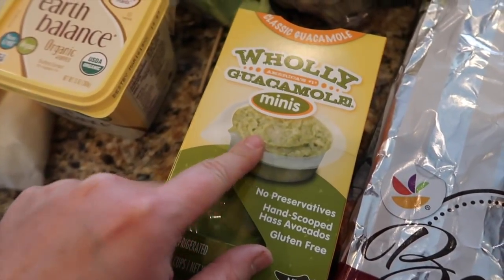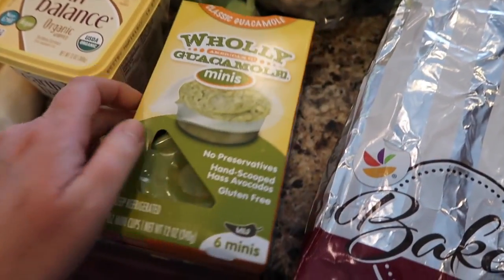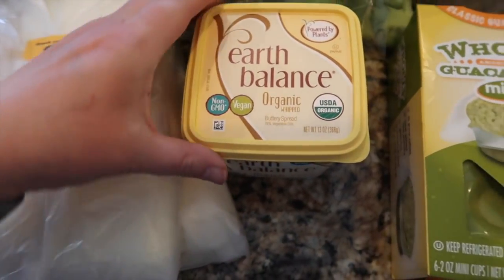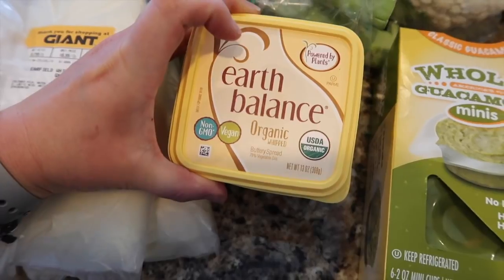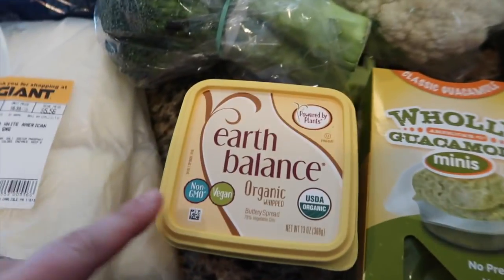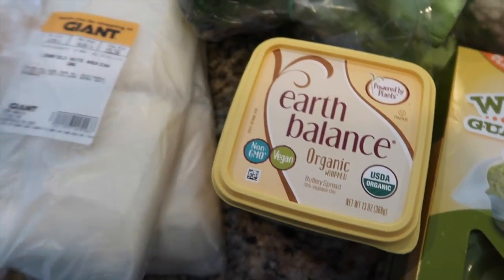I got these little mini guacamoles — Holy Guacamoles — there are six minis in the pack. I also got the butter I use, which is Earth's Balance. It's vegan, organic, and it's really good. I'm trying not to do dairy, so I got that.